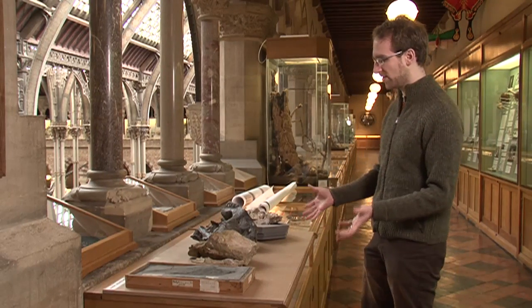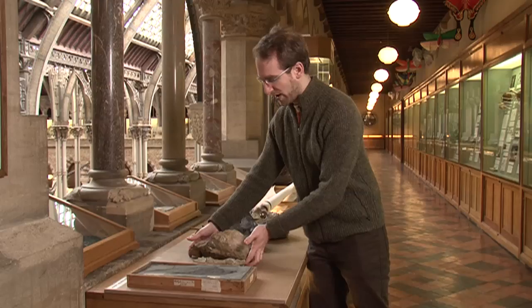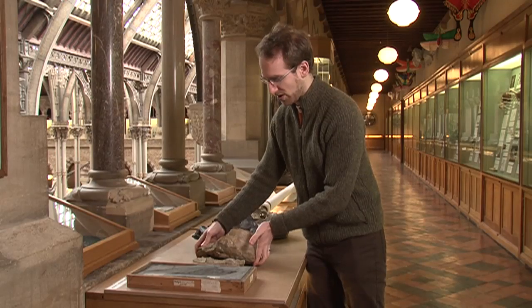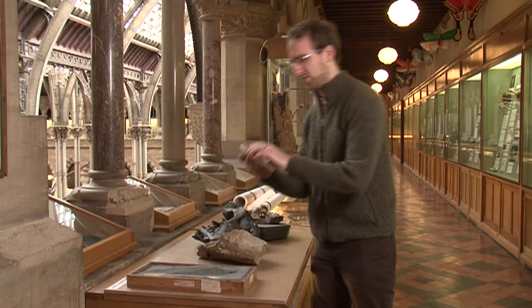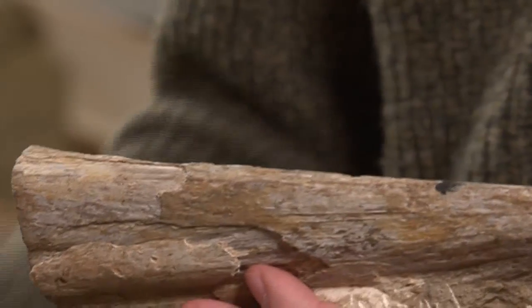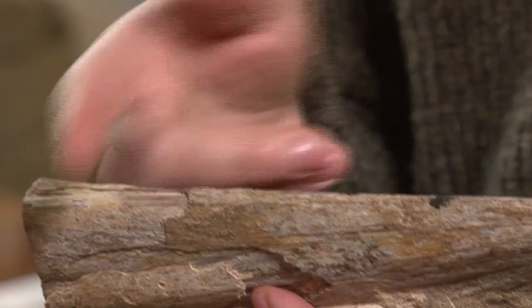These are all incomplete skulls, as you can see. Here's a very fragmentary one from Dorset, and here is a bit of the jaw — a fragment of the lower jaw. Other relatives of this group of fishes would have big teeth here, as they are predators. But this has no teeth whatsoever.